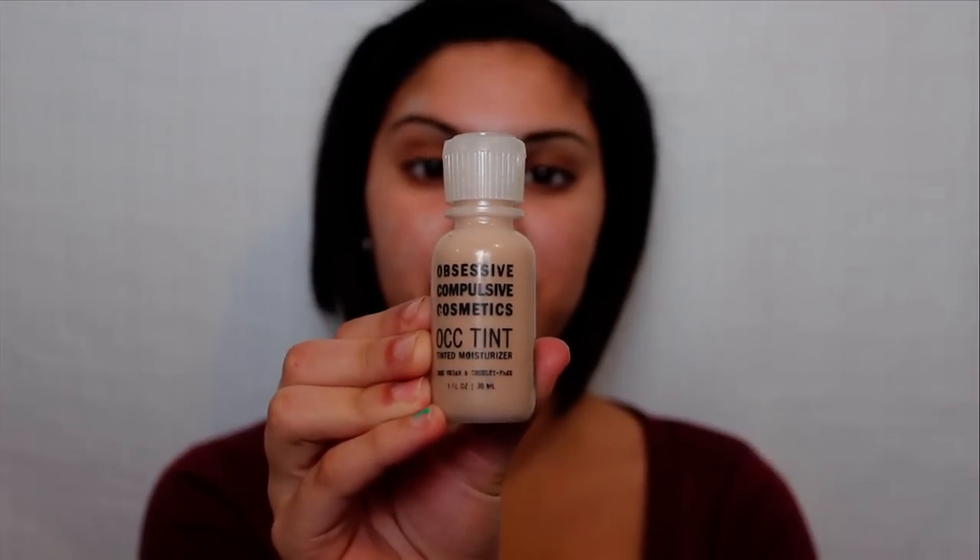Next, I apply a tinted moisturizer. I prefer tinted moisturizers for daily use over foundation, since it has a lighter coverage and doesn't look as cakey. If you still feel like you need more coverage, you can use a concealer over those missed areas that foundation didn't hide. I didn't feel like Ashley needed more coverage, but I ended up applying concealer just to show you guys what I'm talking about.